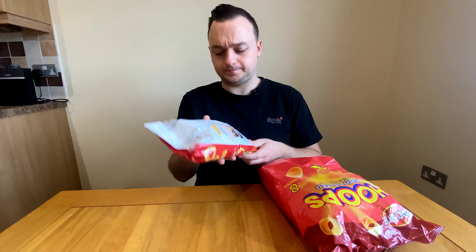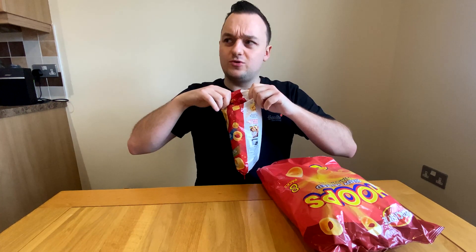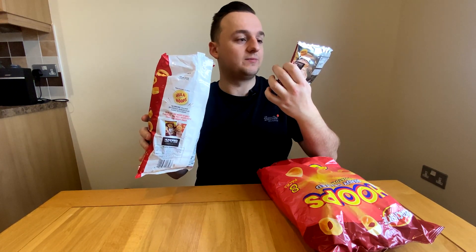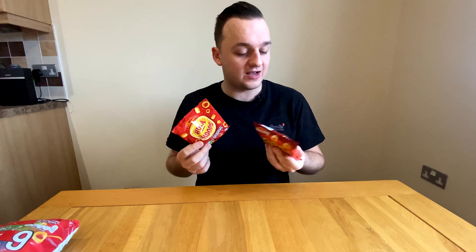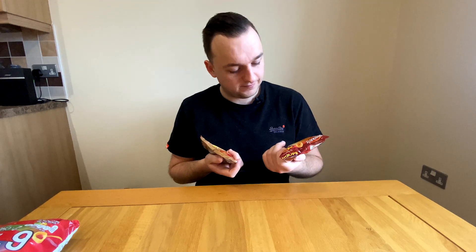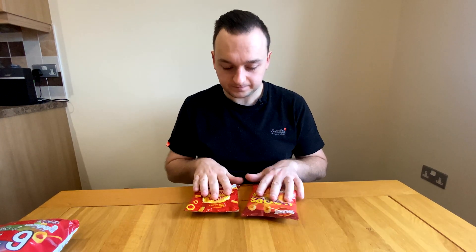These are Hula Hoops — made by KP Snacks, didn't know that, same people who do KP Peanuts. So we've got Hula Hoops on the left and Snack Right Hoops on the right. 25 grams versus 24 grams — not much difference. Price-wise, with the cost of living crisis prices are constantly changing, so I'm just going to see whether these are any good. They look identical; these look a little more golden on the packet.